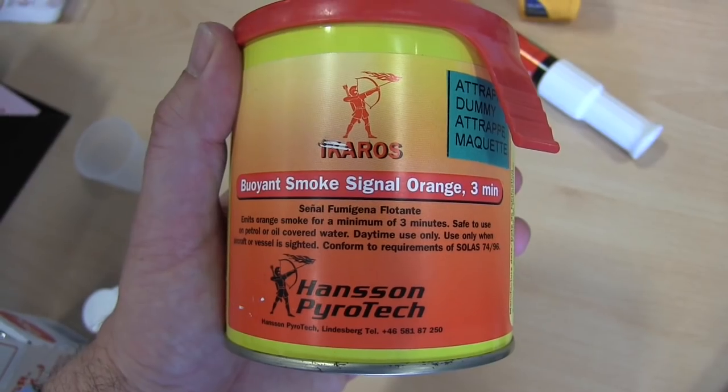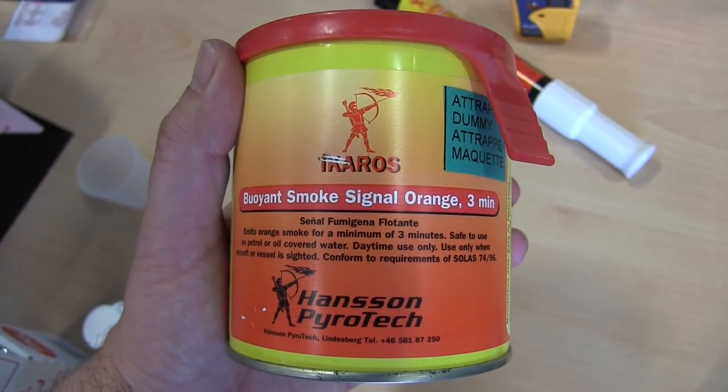Finally there are the more traditional methods, such as flares. These are traditional flares — you can have either smoke or rocket flares, the pyrotechnic kind. There's even this sort of thing, which is a buoyant one: you throw it overboard and it puts out a large amount of orange smoke to let people know you're in trouble.